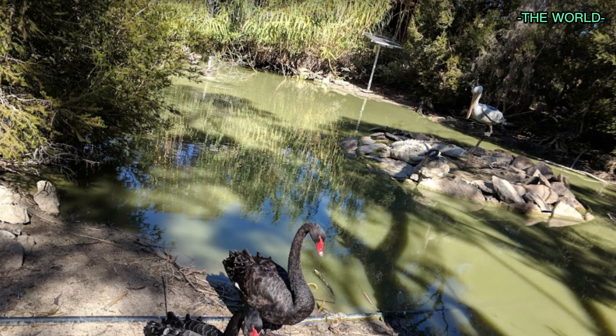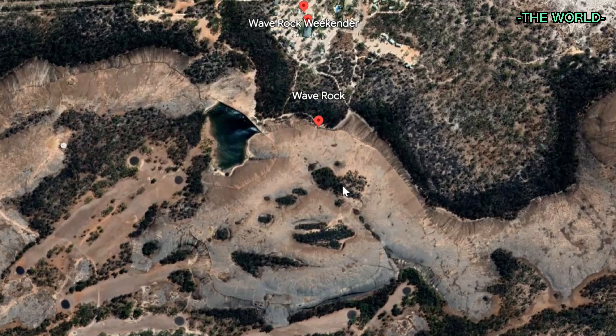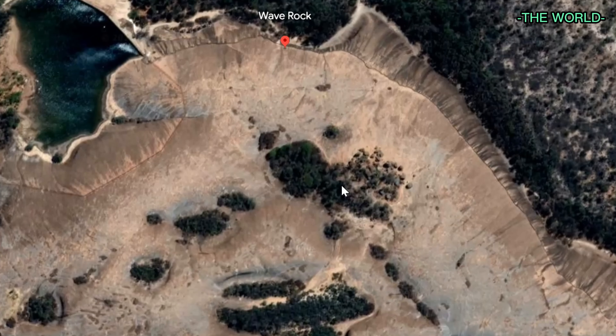Adding to the illusion of waves, stripes of color mark the rock, giving the look of running water — a mixture of red, orange, ochre, yellow, brown, and gray.